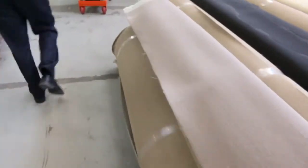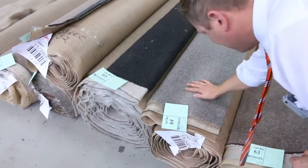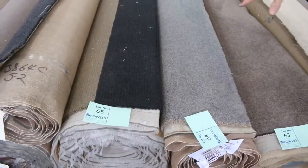Moving down now, more multiples and larger pieces. Lots of loop piles — have a look at lot 64, it's a very popular grey colour, it's a Belgian solution dyed nylon, 8.4 metres — that's a nice one there.